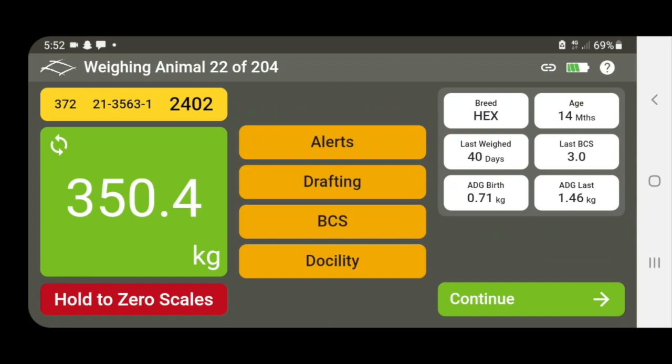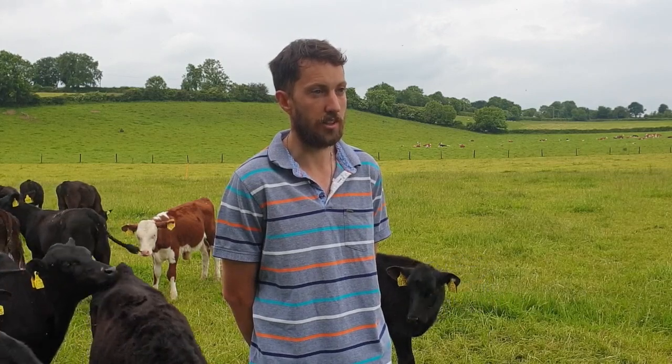When you are finished weighing, you also get an Excel file with all the information, which is very handy because I'm able to print that off and the father is able to look down through the weights of the cattle. It has all the info — their age, their tag number, and everything on the Excel file.